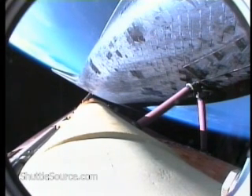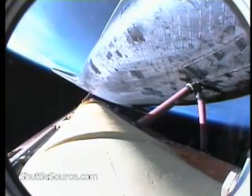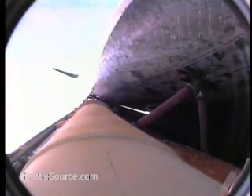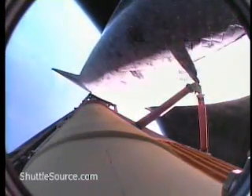Atlantis, single engine ops three. Copy, single engine ops three. Five minutes, 55 seconds into the flight. Atlantis beginning to roll to a heads-up position, the onboard guidance system putting Atlantis on trajectory toward the International Space Station. Atlantis, single engine Zaragoza 104. Copy, single engine Zaragoza 104. That call means Atlantis can reach Zaragoza in Spain on one engine.